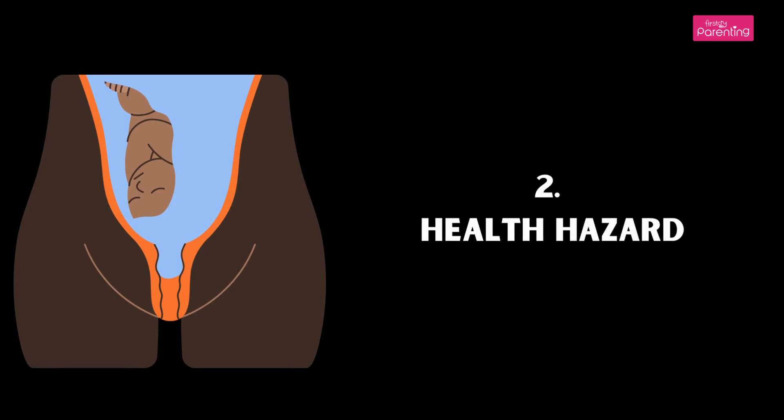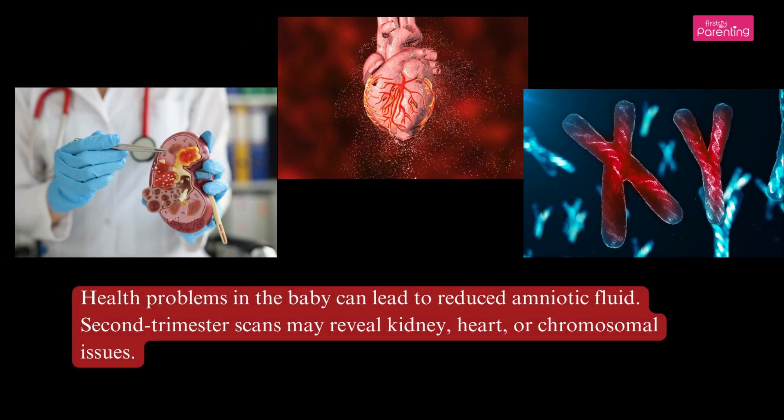Cause 2: Health Hazard. Health problems in the baby can lead to reduced amniotic fluid. Second trimester scans may reveal kidney, heart, or chromosomal issues.